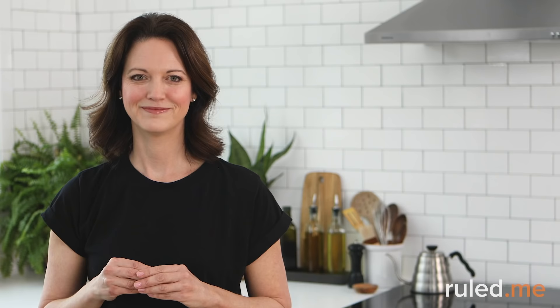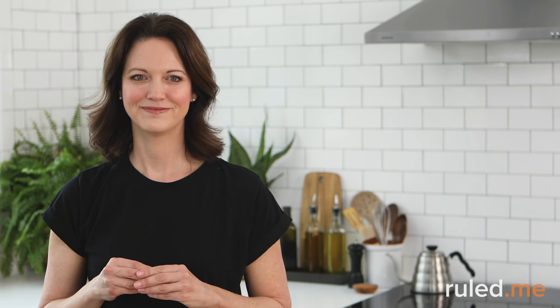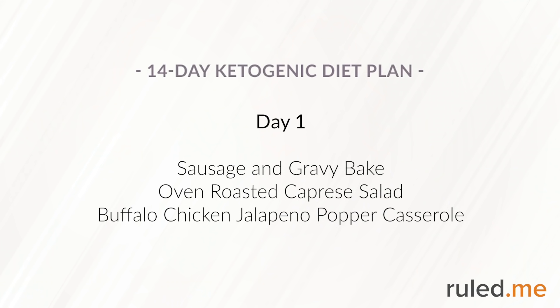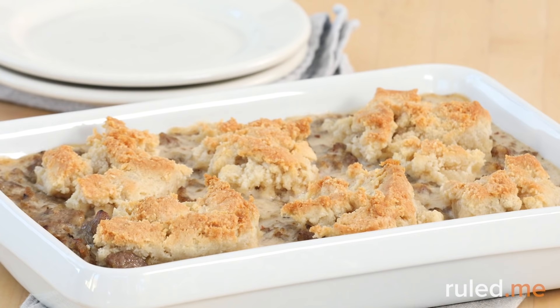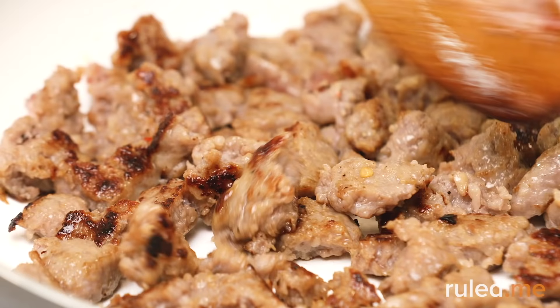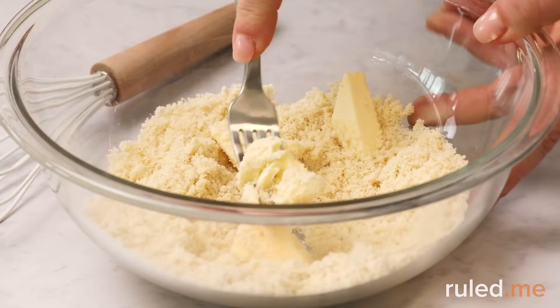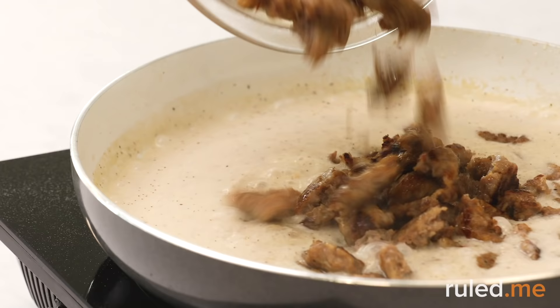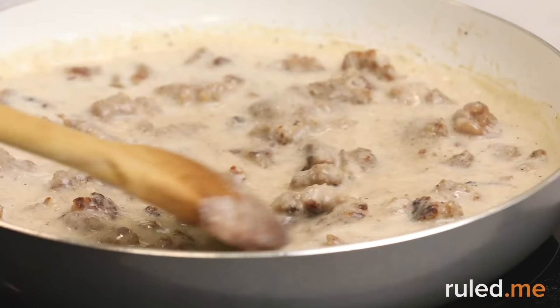Ready to take a look at your trusty two-week plan? Let's get started. On Day 1, breakfast will consist of a savory sausage gravy and biscuit bake — a keto update on a southern classic. The biscuits are made with a base of almond flour, xanthan gum, and baking powder, enriched with frozen butter and egg whites, all baked on top of a savory mix of pork breakfast sausage and gravy.